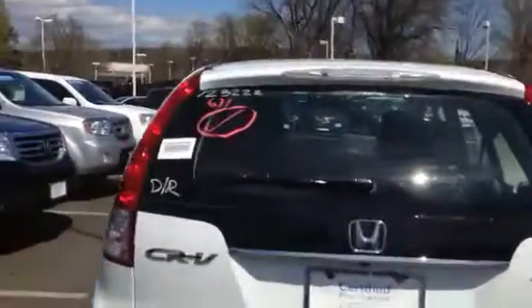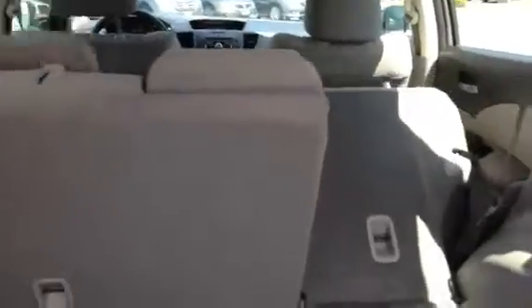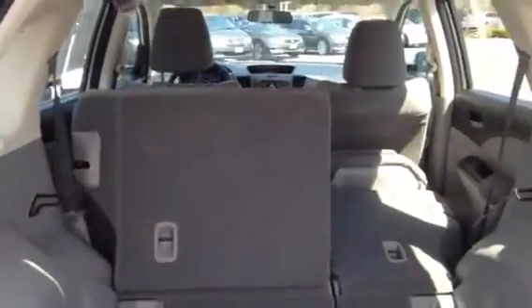Very good on gas. Got a lot of room in the back here. Also, if you want the seats to fall down, you just pull the levers and the seats fall down just like that.